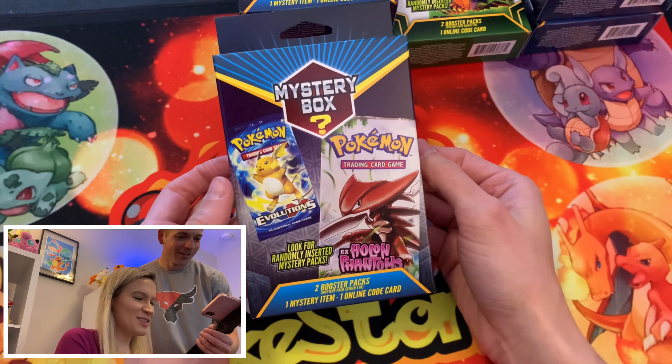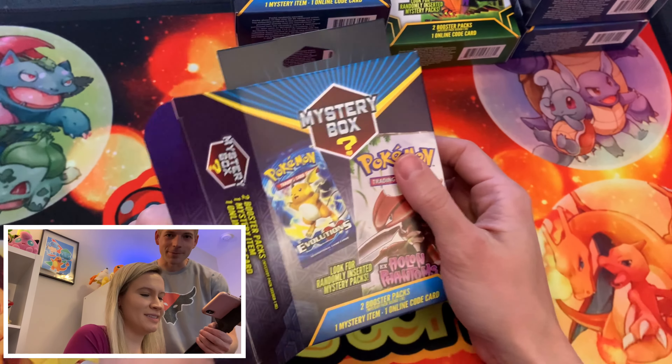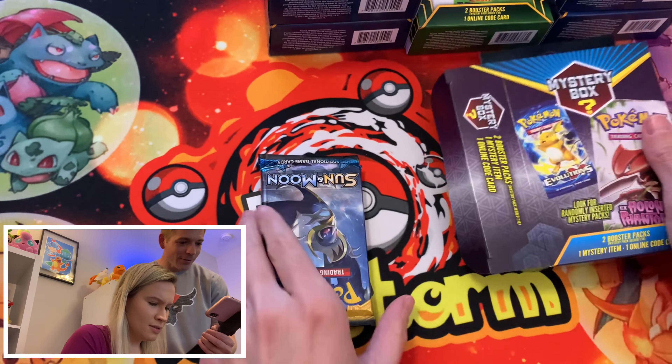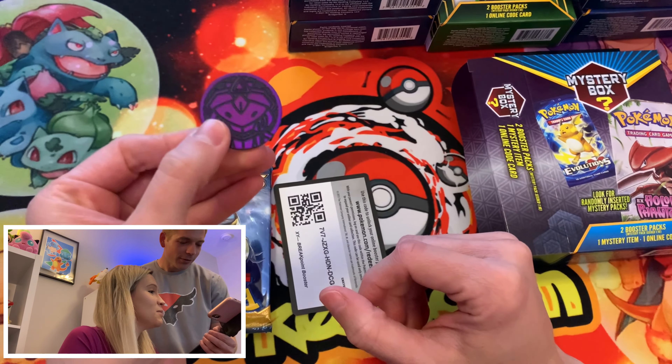Star Raptors are rare so yeah, nothing exciting. Man, if we get Charizard from a box like this — or even one of the Pikachus that we need from Vivid Voltage. That would be nice too.